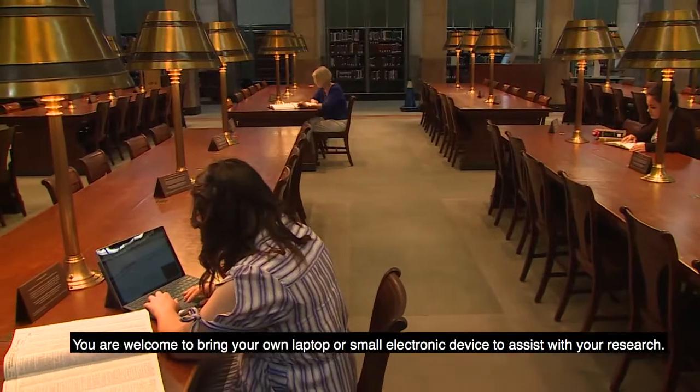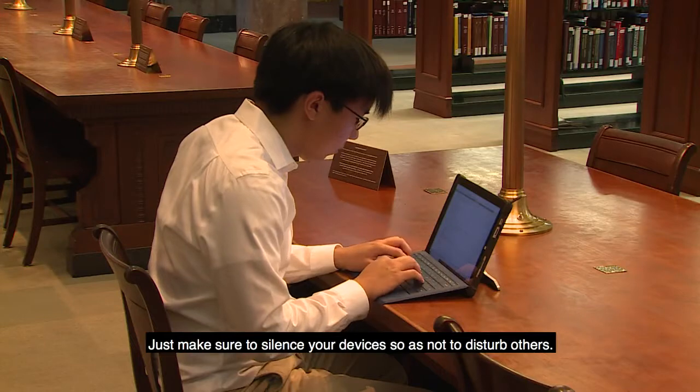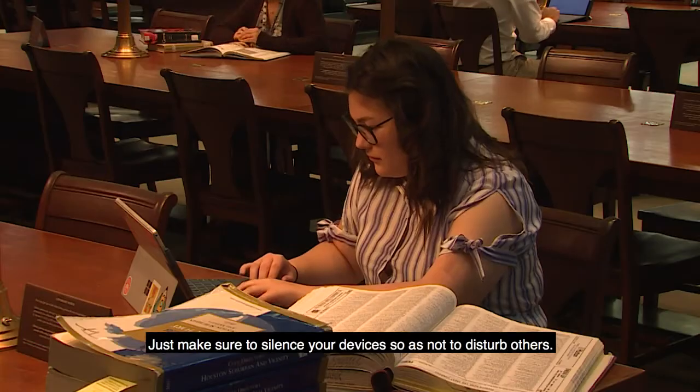You are welcome to bring your own laptop or small electronic device to assist with your research. Just make sure to silence your device so as not to disturb others.